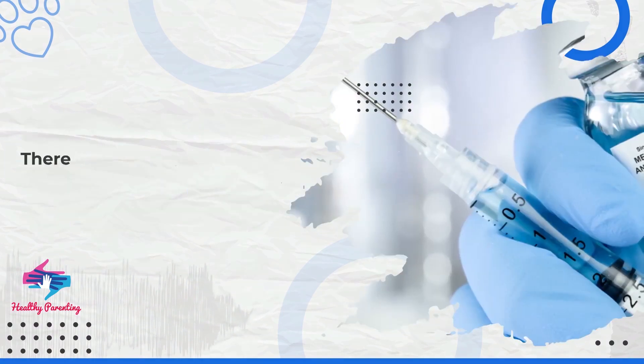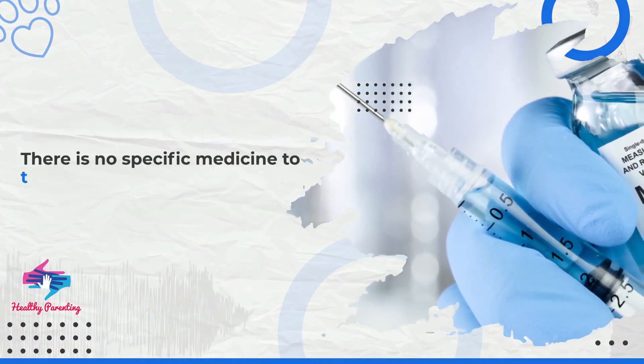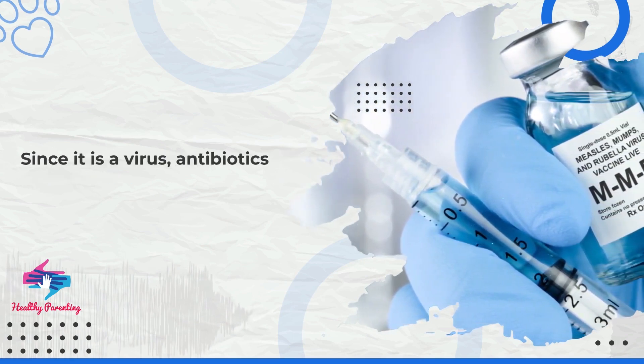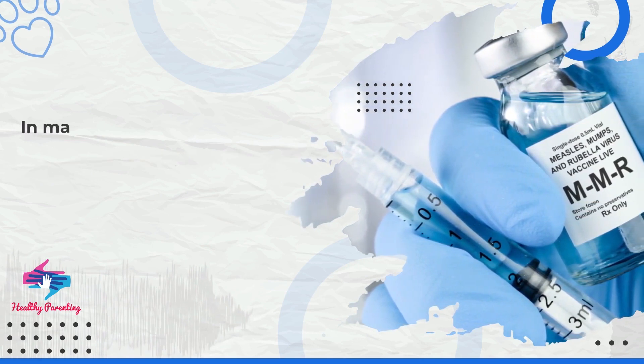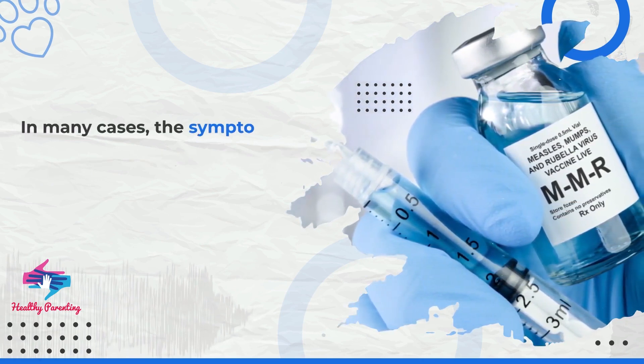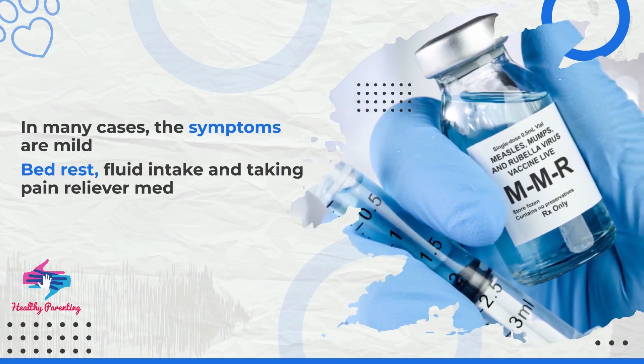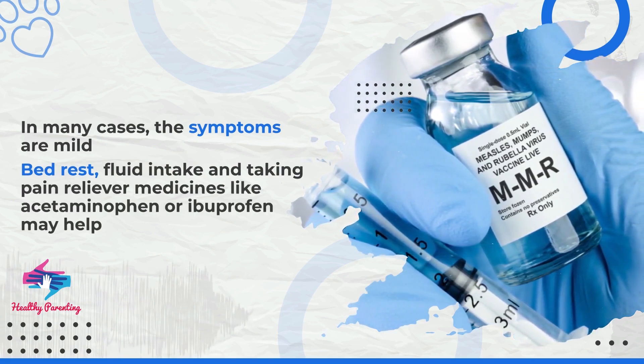There is no specific medicine to treat rubella. Since it is a virus, antibiotics won't work. In many cases, the symptoms are mild. Bed rest, fluid intake, and taking pain reliever medicines like acetaminophen or ibuprofen may help.